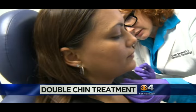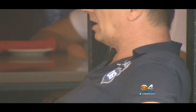Plus, we'll show you a brand new treatment to get rid of your double chin. New tonight, do you ever feel like diet and exercise just aren't enough to give you a lean jawline? That double chin just keeps popping out. Well, if you can stand a needle, the FDA has approved something for you. CBS 4's Lisa Pachoa has the story.